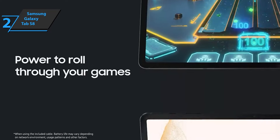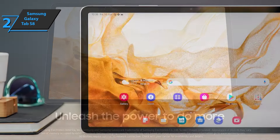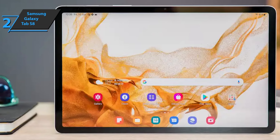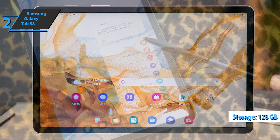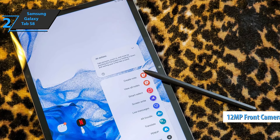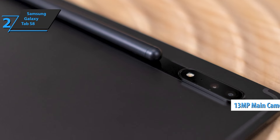Along the right edge is the power button with a fingerprint reader, volume rocker, and microSD card slot expandable up to 1TB. There is no 3.5mm headphone jack — you can only access audio via USB-C or Bluetooth. Internal storage supports up to 128GB. The Galaxy Tab S8 has a set of high-definition cameras, starting from the front with a 12-megapixel ultra-wide selfie camera, while the rear has a 13-megapixel autofocus main camera and a 6-megapixel ultra-wide lens.